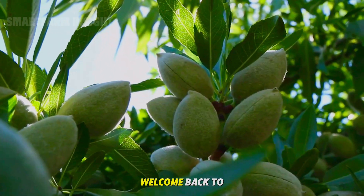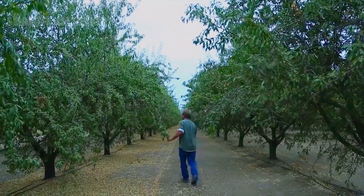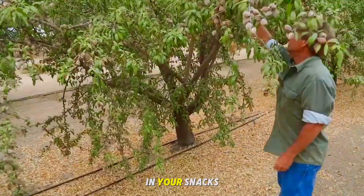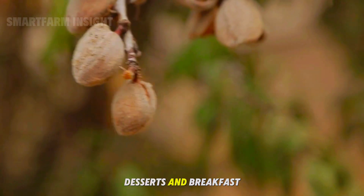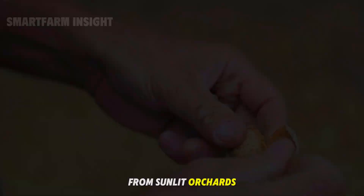Hello everyone. Welcome back to Smart Farm Insight. Have you ever wondered how the delicious almonds you enjoy in your snacks, desserts, and breakfast bowls make their way from sunlit orchards to your table?